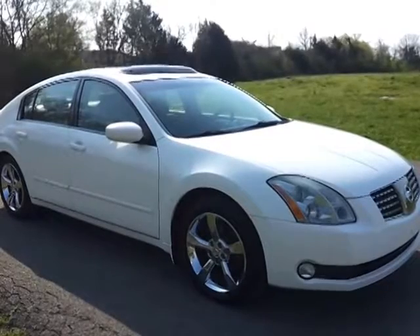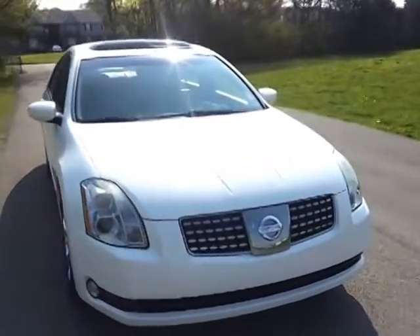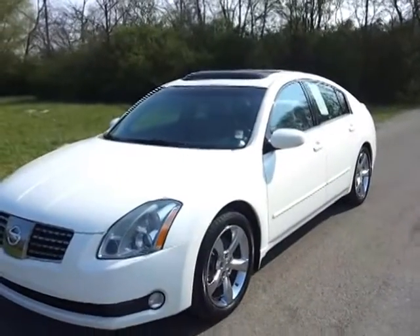Nashville B&A Airport is 30 minutes away. We're part of the Tennessee Automotive Group — Nashville B&A Airport — for a great selection, great product, and a great company to buy from.